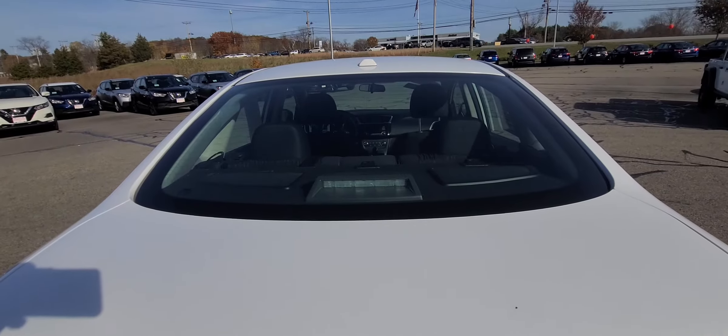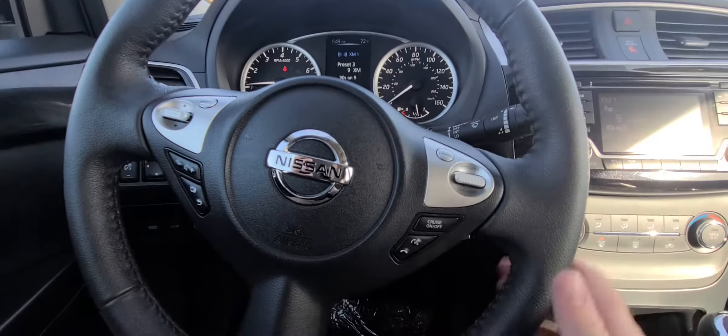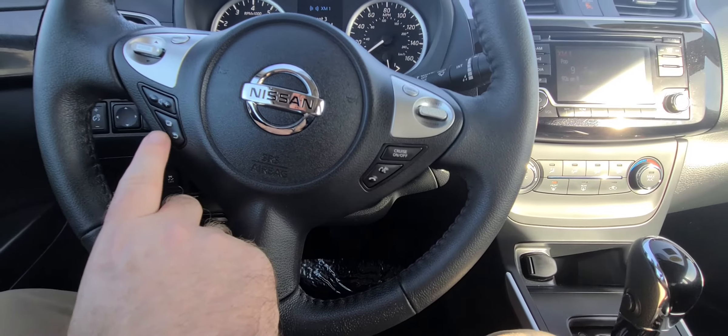We're going to jump into the front seat right now. Here we are in the front seat. As you can see, looking at the steering wheel, you have your cruise control, you have your Bluetooth controls right here, your volume control, your menu control.